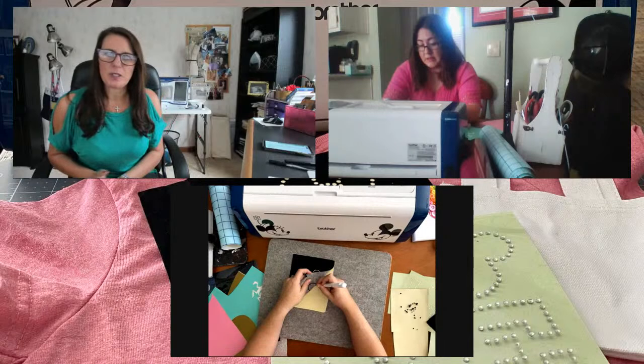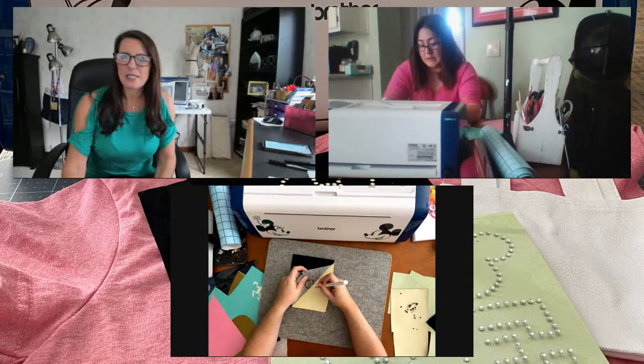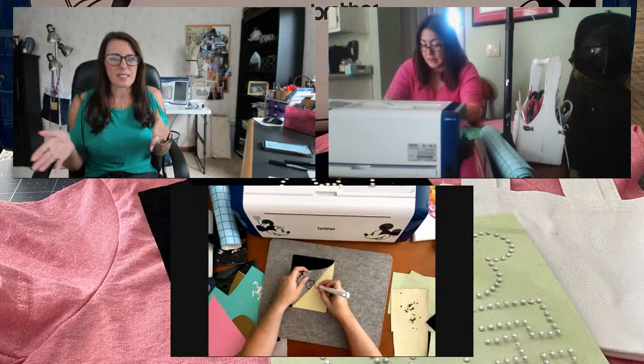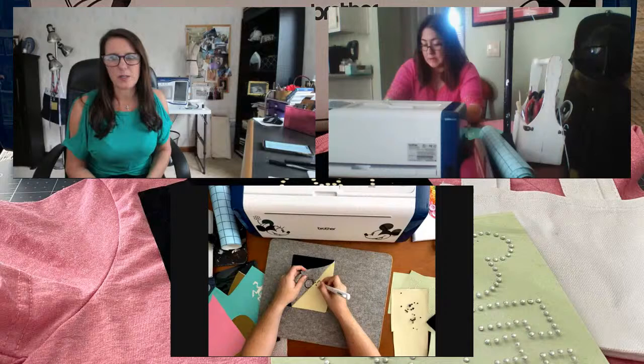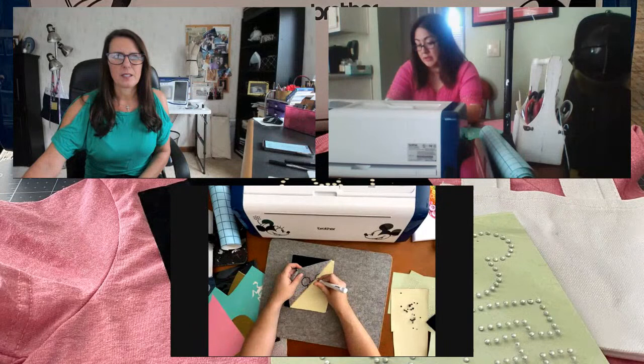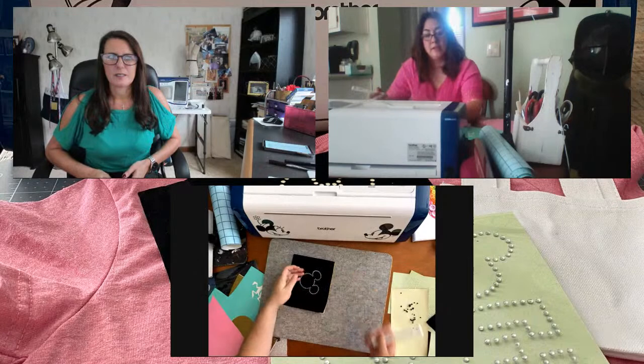A lot of people are asking, do they all have auto blade? There are different levels of the ScanNCut. The Disney SDX 230D is the top of the line and was a limited edition sold only by Brother dealers. So if you call your local dealer - many are doing curbside pickup, pop open your trunk and they drop it in. As long as it's a DX machine, it will have auto blade.